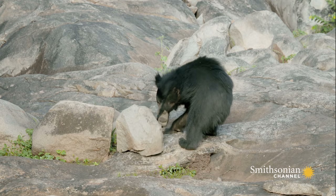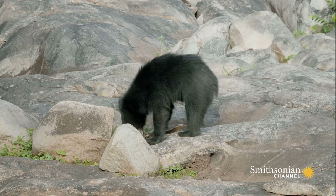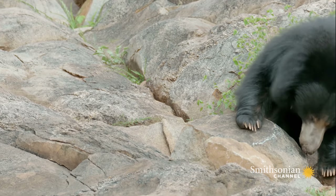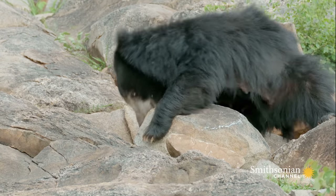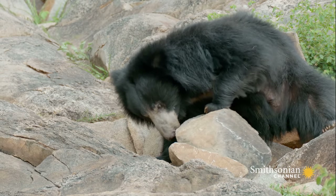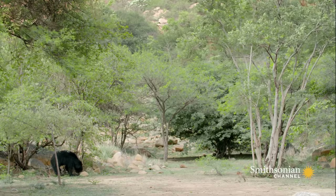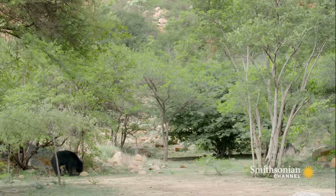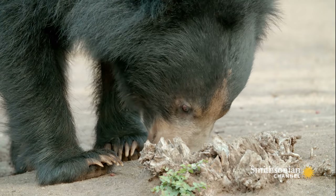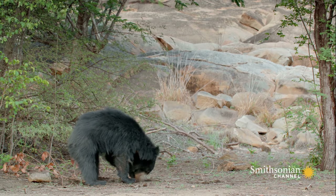They are equipped with an acute sense of smell and can detect termites three feet underground. Once Bibi finds the entrance, even 100-pound rocks aren't much of a problem. But now that she's uncovered the nest, she has to open it. Three-inch curved claws on her front paws are perfectly shaped for digging through rock-hard termite nests.